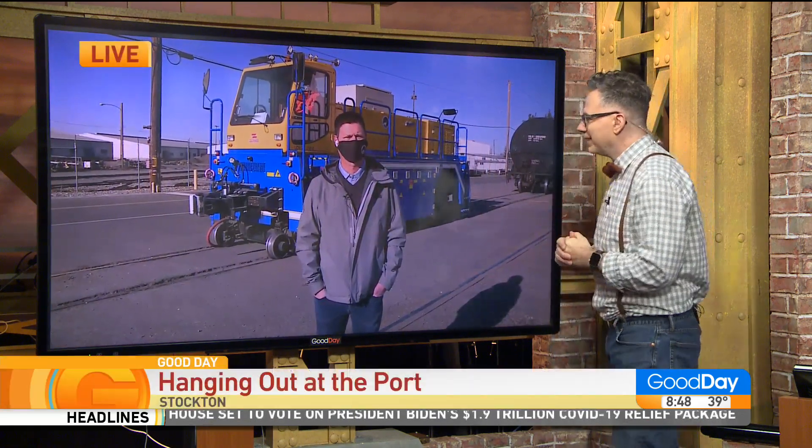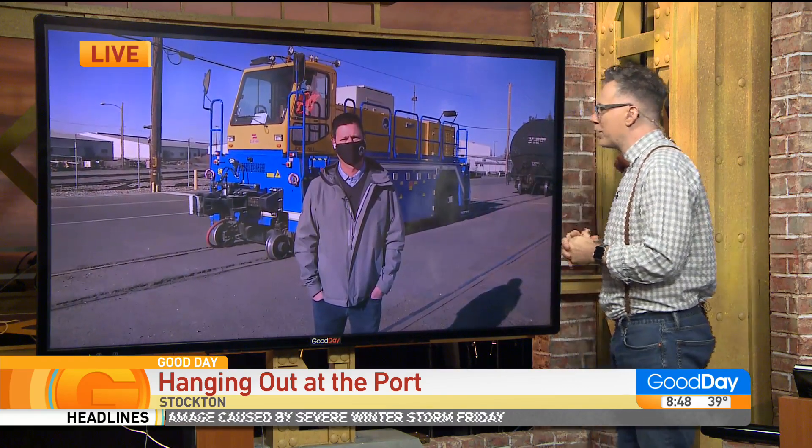And Jeff Wigfield said yes. Good morning, how are you doing? Good. So what's our first adventure on the port today? What are you going to show us?